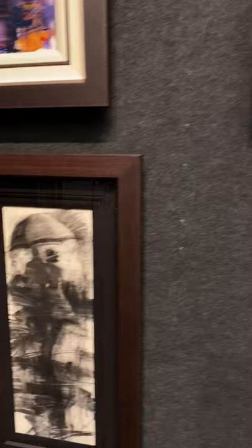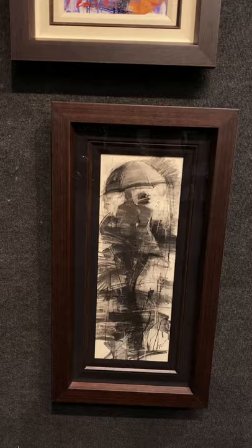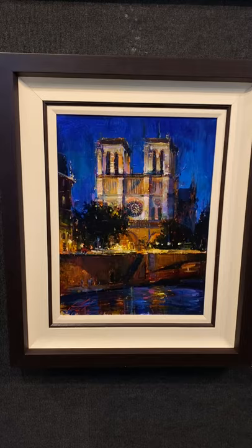Usually I don't do too many charcoals. And everyone knows what this is — Notre Dame. This one's really beautiful when you get up close.